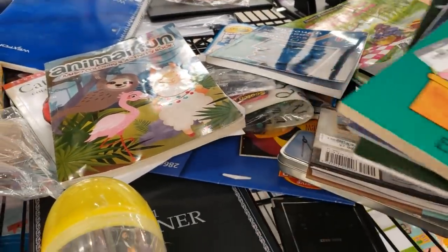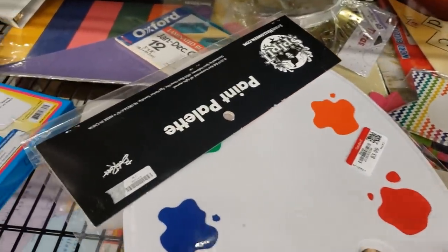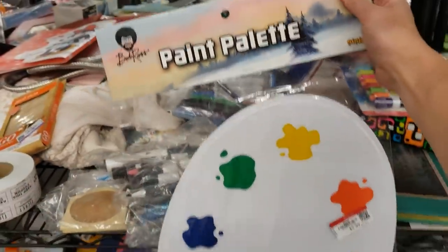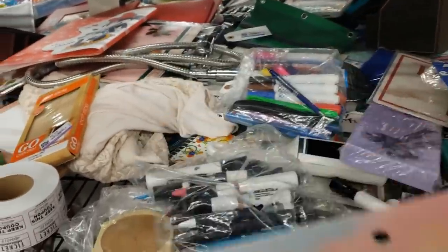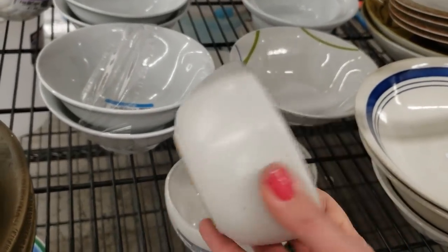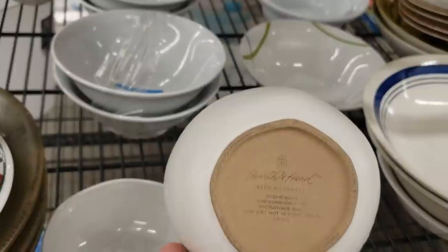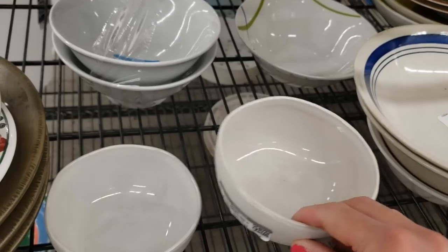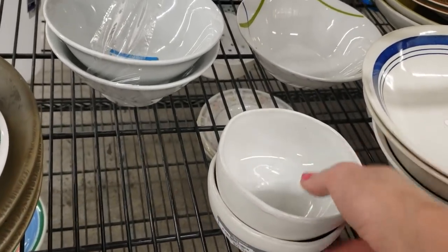Oh my goodness — is it? It is! A Bob Ross paint palette! And these are Magnolia Hearth in Hand — this brand does really, really well on eBay. It's Magnolia, Joanna Gaines' brand. I'm going to pick these up.